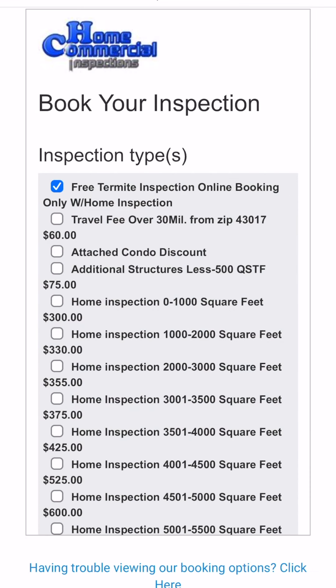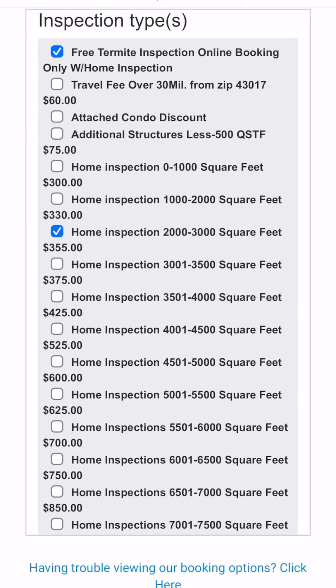Using our online tool on a mobile device or computer, the first step is to select the square footage of the property you are purchasing. Be sure to review your listing carefully. The inspection is priced by total square footage and should include finished lower levels.